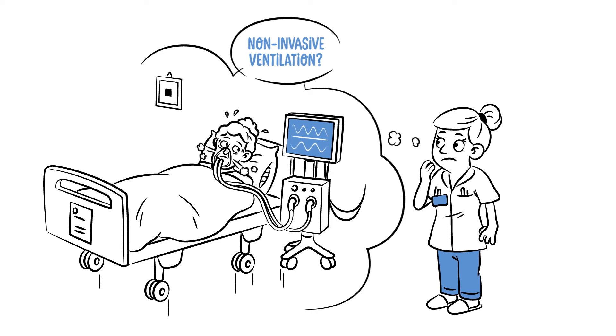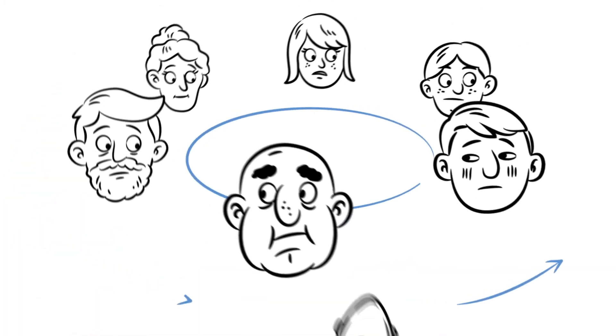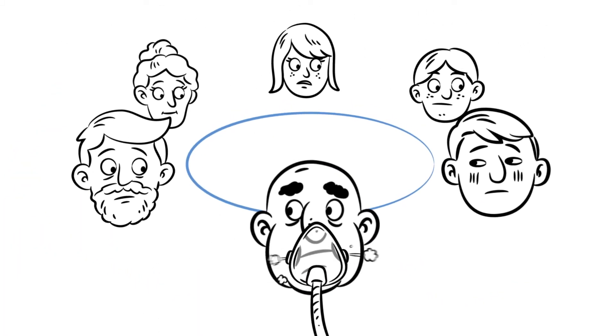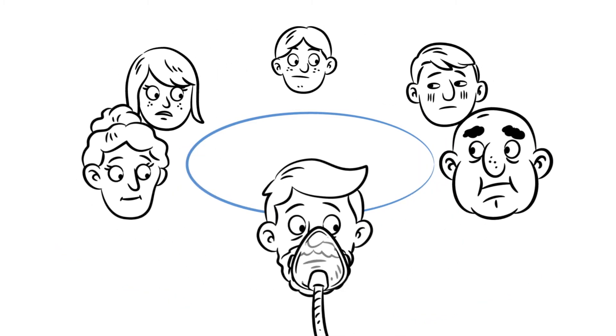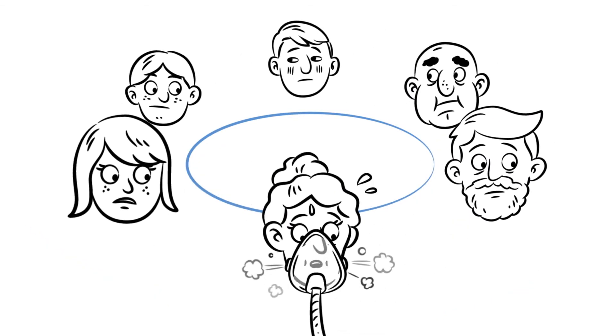Due to these risks, you should prevent intubation as long as possible and enforce non-invasive ventilation. But applying non-invasive ventilation isn't always easy, and every patient is different. Non-invasive ventilation is successful when the equipment fits the patient's needs to decrease work of breathing, avoid leakages, and support patient comfort and mobilization.